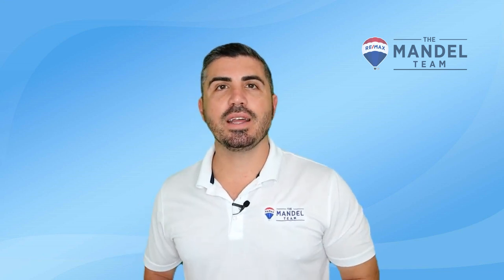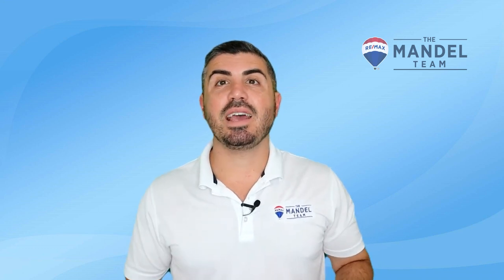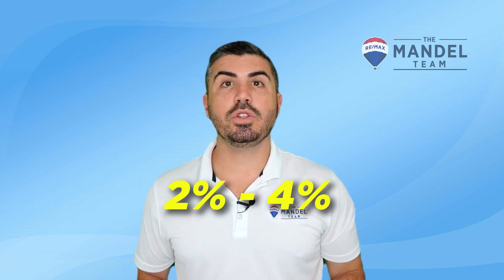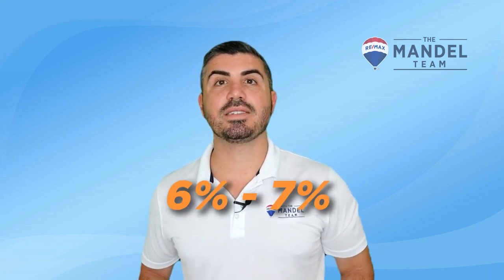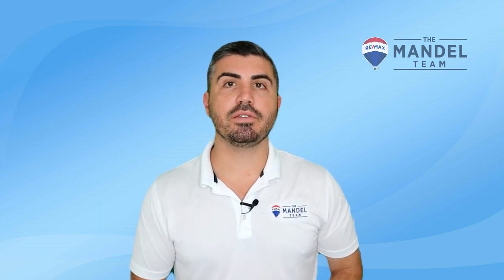One of the biggest factors right now is that people feel trapped in their current home that may not be right for them anymore, because they have an ultra-low mortgage rate in the 2% to 4% range, and they don't want to move into a more expensive house at a 6% to 7% rate. This has prevented a ton of people from selling, further reducing inventory and driving up prices due to supply and demand imbalance.